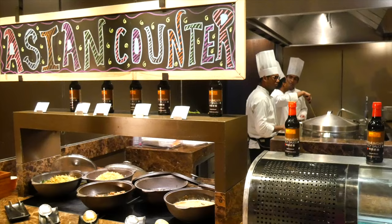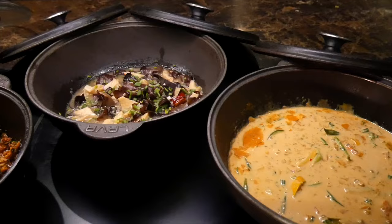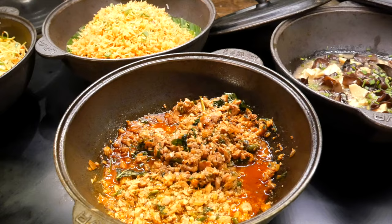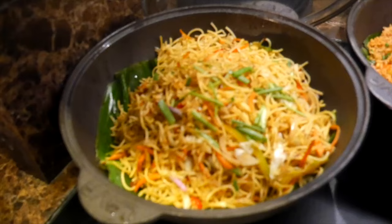Let's see what we have at the Asian counter. We got sayur kare, which is a Balinese vegetable curry, then Singapore style stir-fried bamboo shoot and black fungus, and Thai style pad krapao gai — chicken. We also got tomato and sambal fried rice and Malaysian style yellow noodles. These look so good.